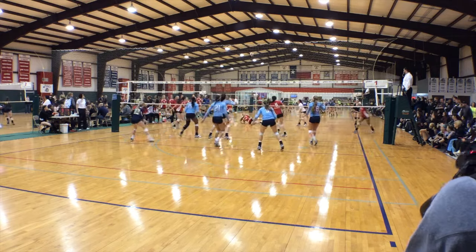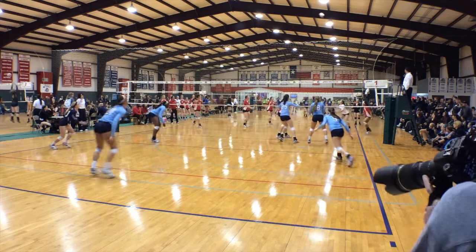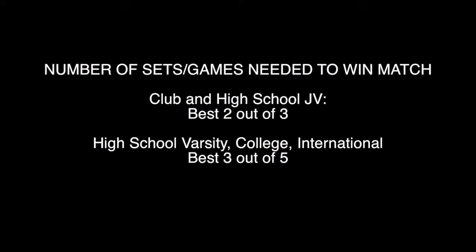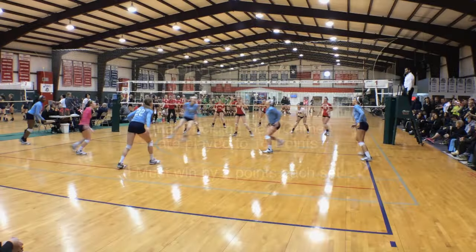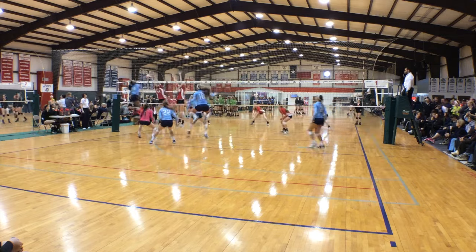A match is won by being the winner of a specific number of sets or games. For club volleyball you must win two out of three games. For high school, college, or international volleyball you must win three out of five. Each game is played to 25 points with a final set being played to 15. The winner of each set must win by two points unless altered by local tournament rules.